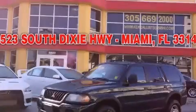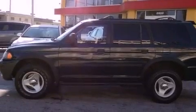This is a 2000 Mitsubishi Montero, a vehicle with safety, comfort, and space. It has a 3.0-liter six-cylinder engine, a four-speed automatic transmission, and four-wheel drive.